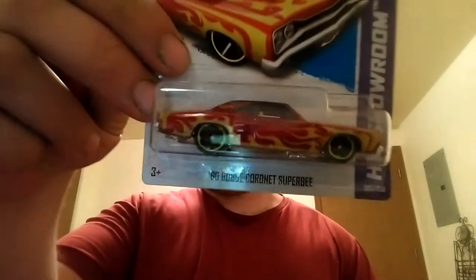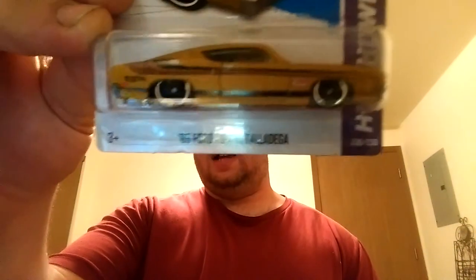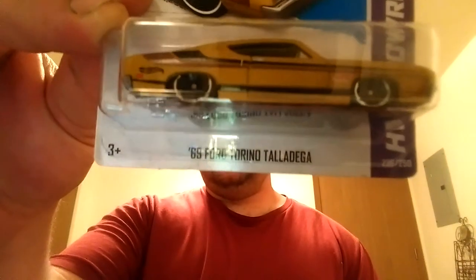I know I don't have this one — at least I don't think I do. The '69 Dodge Coronet Super B. Pretty cool — it's red with flames. I like that. This whole Heat Fleet series, I really like it. We also have the '69 Ford Grand Torino Talladega. That's a nice car too.